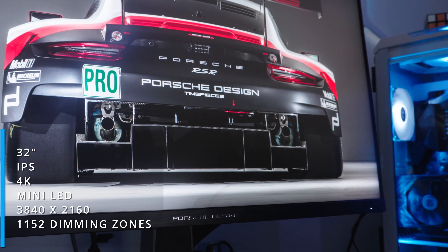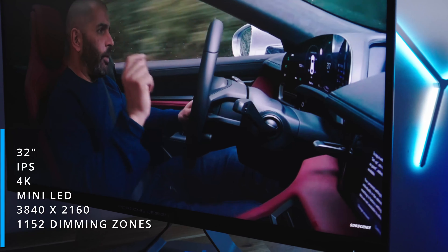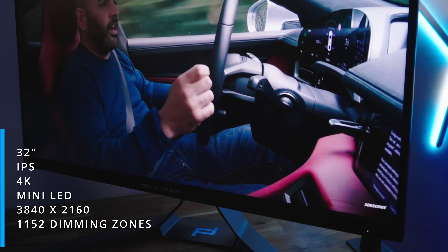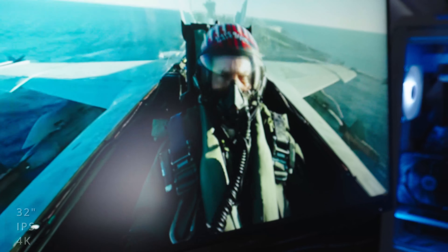The PD32M monitor right behind me is an impressive 32-inch IPS 4K Mini LED UHD monitor with a resolution of 3840x2160, with 1,152 dimmable zones for perfect and impressive blacks. It does have an HDR 1400 certificate and 1,600 nits of peak brightness.